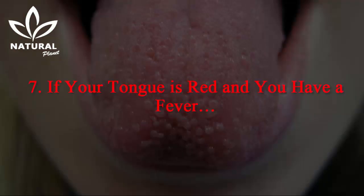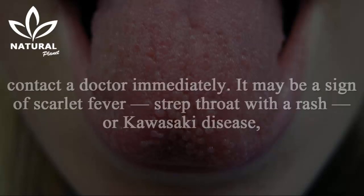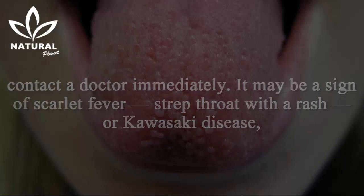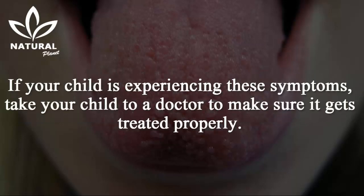7. If your tongue is red and you have a fever. If your tongue or your child's tongue turns a deep shade of red and is accompanied by a high fever, contact a doctor immediately. It may be a sign of scarlet fever, strep throat with a rash, or Kawasaki disease, which affects the blood vessels. Kawasaki disease is a non-contagious autoimmune disease seen in children under eight years old. If your child is experiencing these symptoms, take them to a doctor to make sure it gets treated properly.